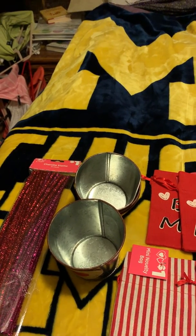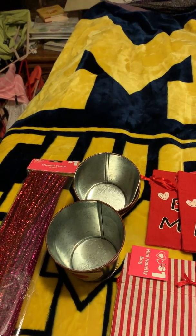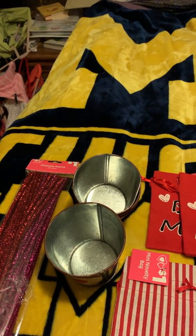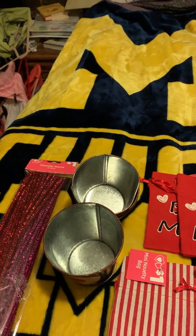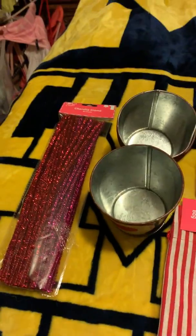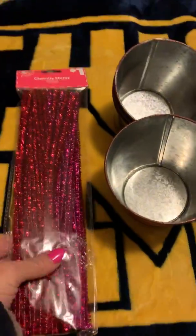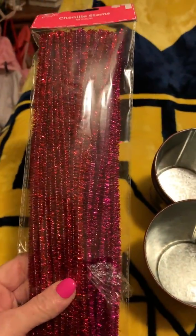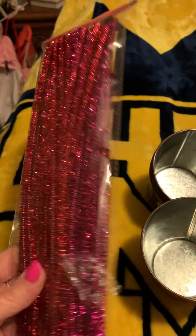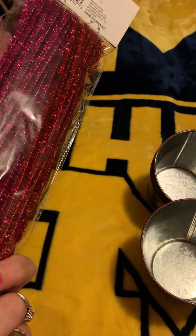Everything I got here was a dollar, so on top of the 90% it was half off. All of my Valentine's items were a nickel each. I have some chenille stems — I call them pipe cleaners — and I'd eventually like to try and make a wreath, so for five cents, I love the colors.